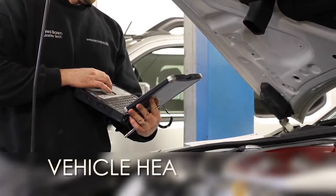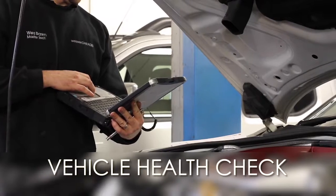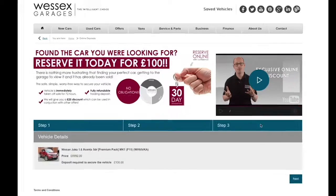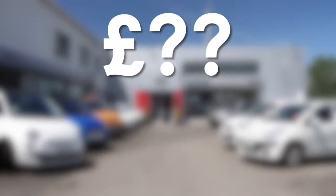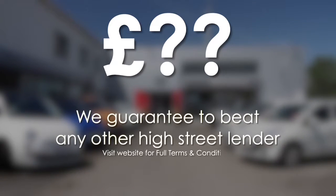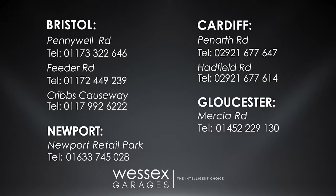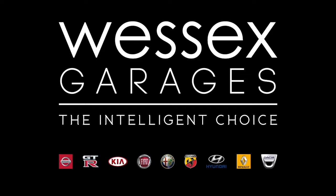Thank you for watching this video from Wessex Garages in Newport. Every Wessex Garages used car receives a vehicle health check from our qualified technicians. Reserve online today and you'll receive a £25 discount. If you're looking for options to fund your purchase, remember we guarantee to beat any bank or high street lender. For further details or to book a test drive call your local Wessex Garages sales team or click the link to our website for a choice of over 600 used cars. Wessex Garages — the intelligent choice.